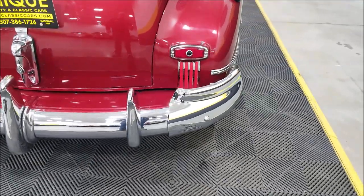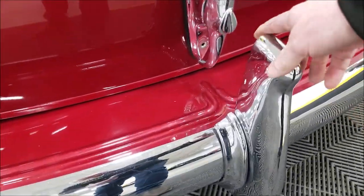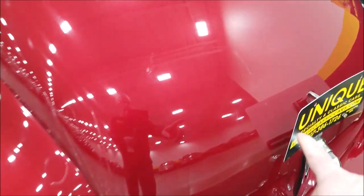Here are the bumperettes in the back. The centerpiece will fold away and fold back so you can open up the trunk easier — gives you a little more clearance.